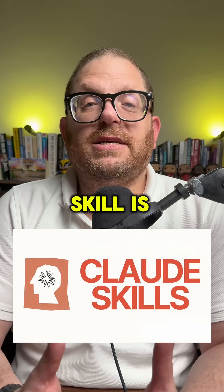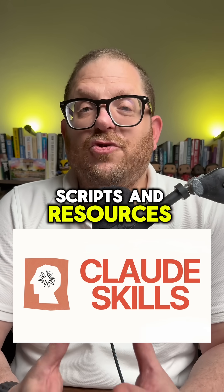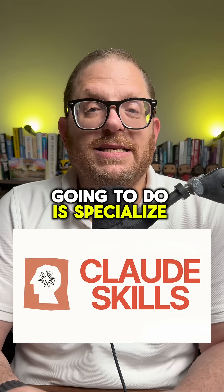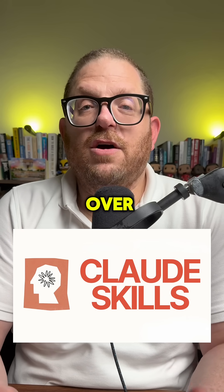To understand what a skill is, almost think about it as a folder. Inside of that folder, we're going to fill it with instructions, scripts, and resources. What that skill is going to do is specialize in specific instructions that Claude is going to follow, instead of repeating the same prompt over and over again.